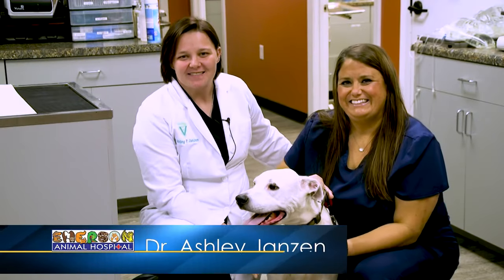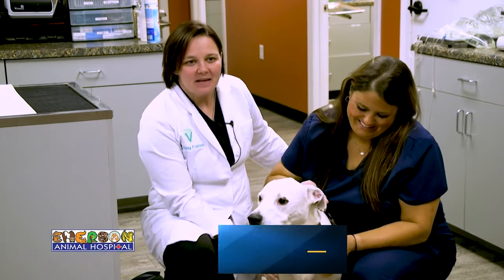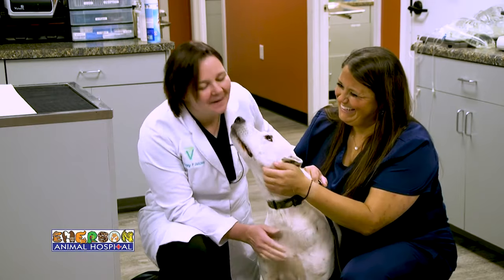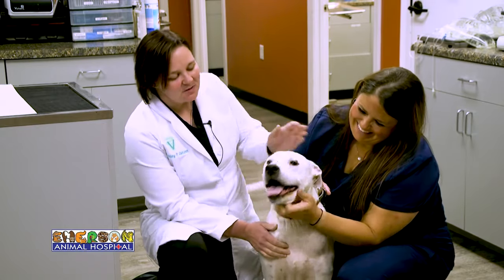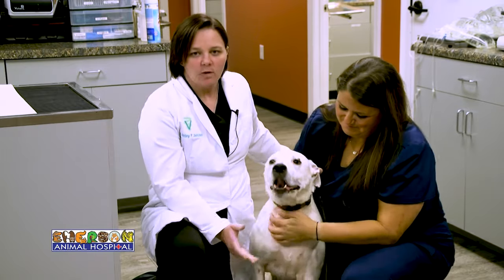Good morning Sunrisers. I'm Dr. Jansen, and today I have with me our head technician Katie, and this here is sweet Petey. Petey is a ten-year-old pit mix, and Petey came to us a couple months ago to have some masses removed. He's got a little spot above his eye, some spots back in here, and he came in for surgery.